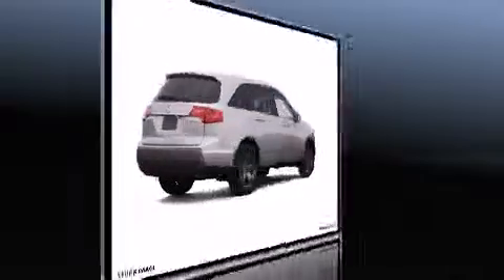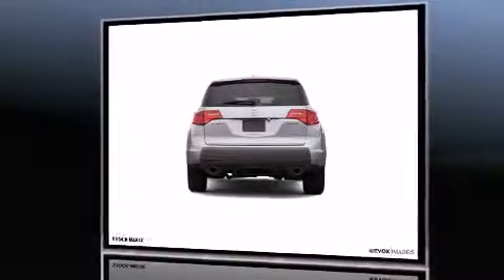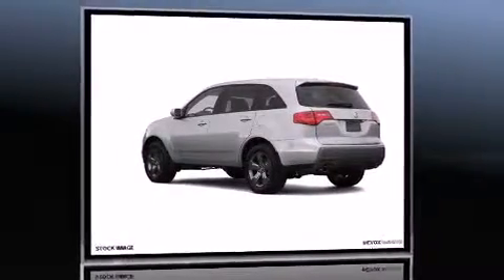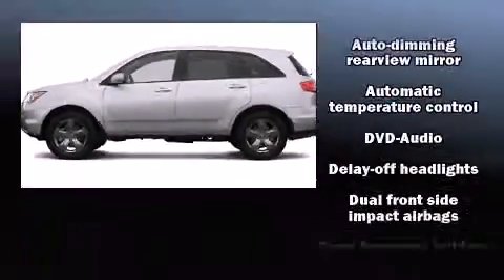Acura prioritized practicality, efficiency, and style by including leather upholstery, an automatic dimming rear-view mirror, front dual-zone air conditioning, high-intensity discharge headlights, heated door mirrors, skid plates, and one-touch window functionality.